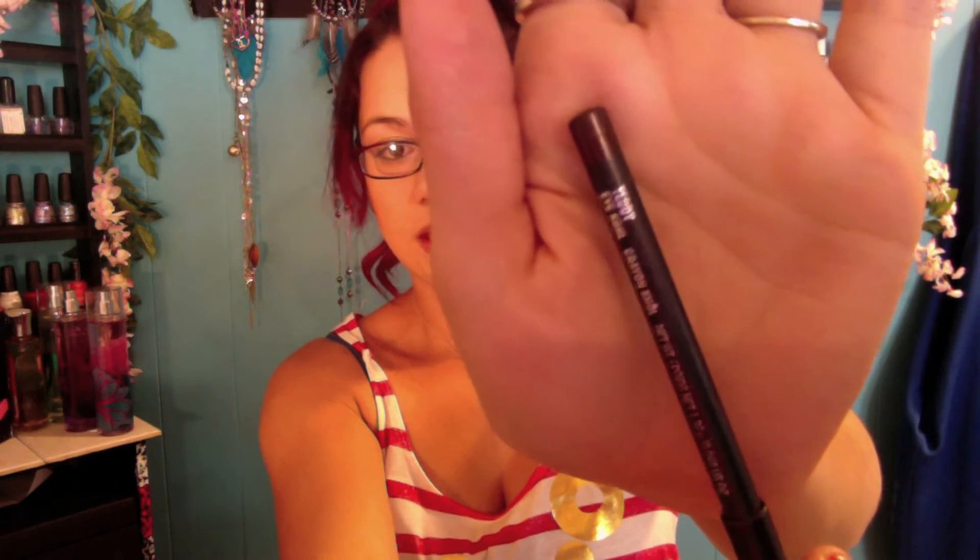I'd also have to bring my Teddy eyeshadow from MAC. It's just a really pretty golden-brown — you can swatch it here. It looks really good paired with that Victoria's Secret Golden Lights shimmer.